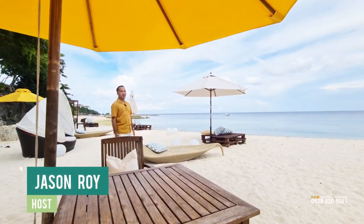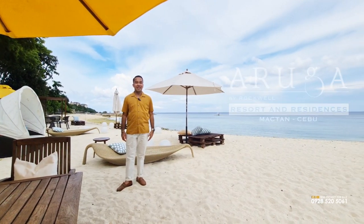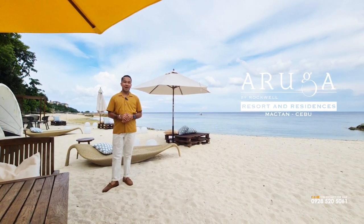Hi, my name is Jason Roy of Rockwell Land Corporation, and welcome to Rockwell's Trophy Property, Aroga Resort and Residences, Maktan.